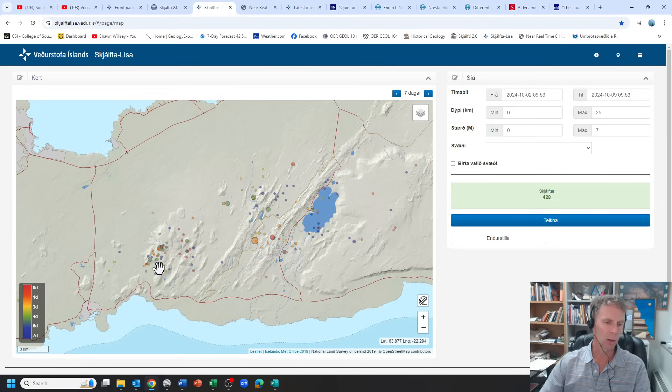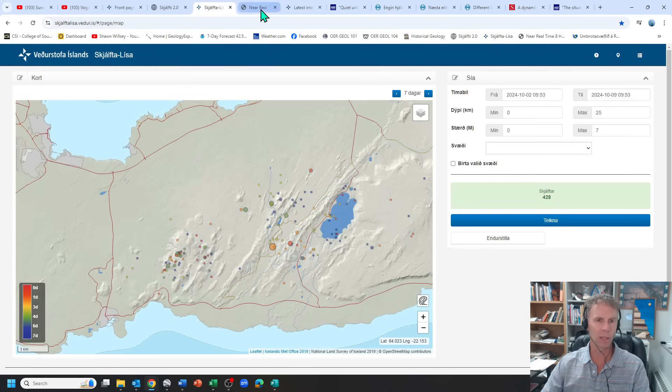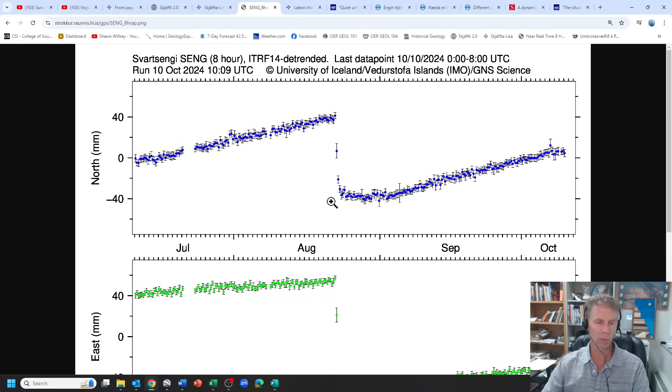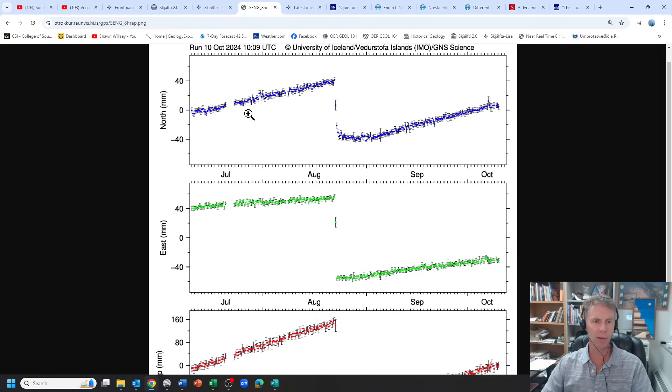We would expect to see ground deformation and maybe some other signs if these were related to magma movement. So quiet from an earthquake standpoint. When we look at the ground deformation, we can start with GPS first. This is one of the stations we've been looking at, Svartsengi, near the power plant. These GPS data come with three graphs: one showing north-south movement, the middle showing east-west motion, and the final graph showing vertical motion.